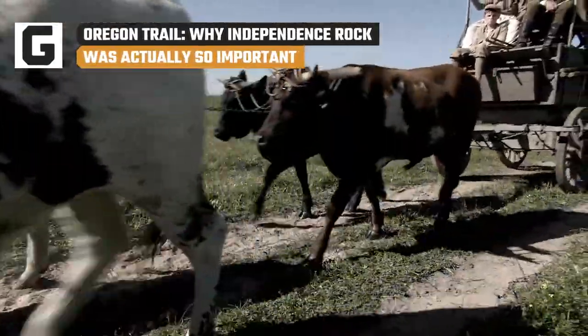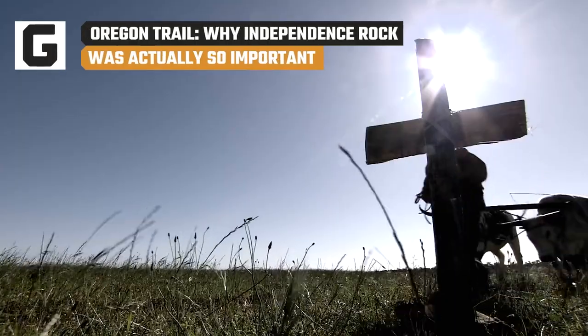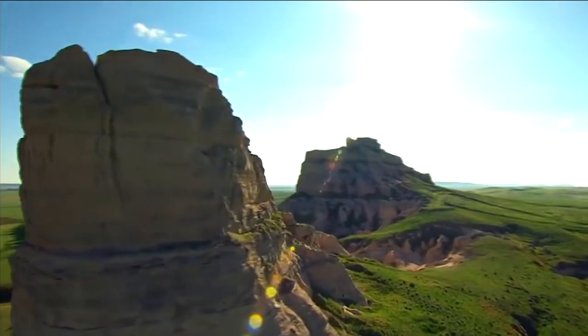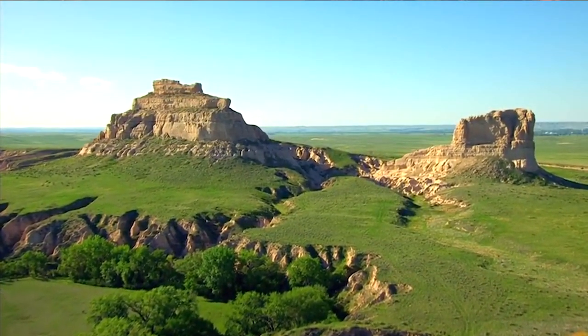Life on the Oregon Trail wasn't easy, but you knew things were looking up when you saw Independence Rock. So why was this landmark so beloved by the settlers? The Oregon Trail is a historical route that marks the United States' westward expansion. Today, you can still see and travel along most of the paths the settlers used to reach the western reaches of North America.